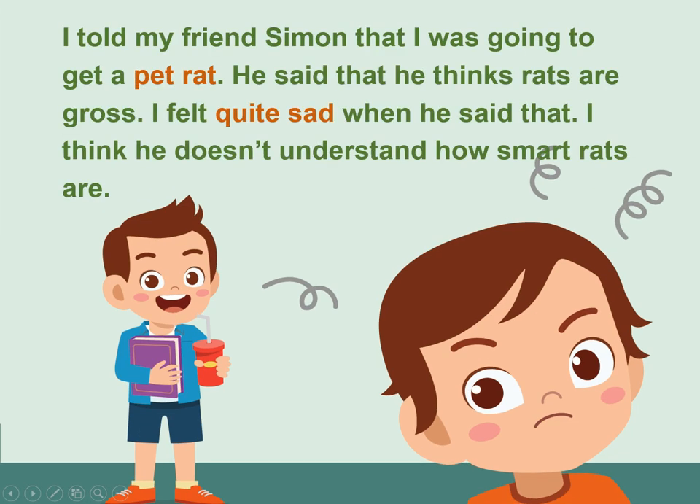I told my friend Simon that I was going to get a pet rat. He said that he thinks rats are gross. I felt quite sad when he said that. I think he doesn't understand how smart rats are.